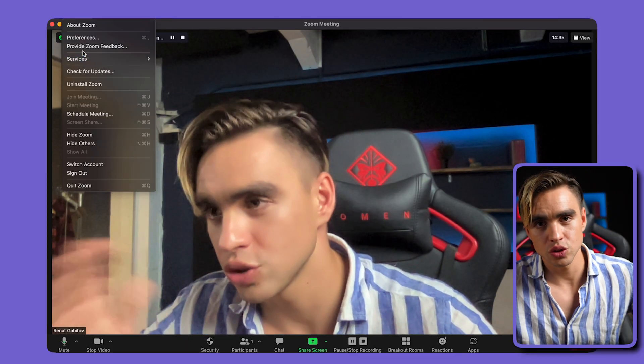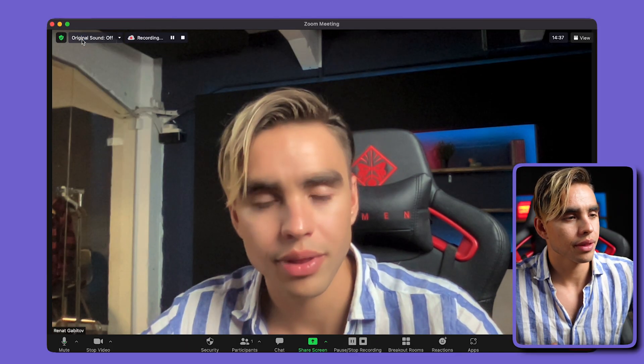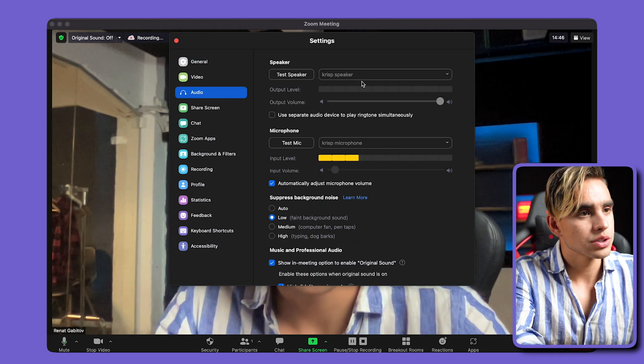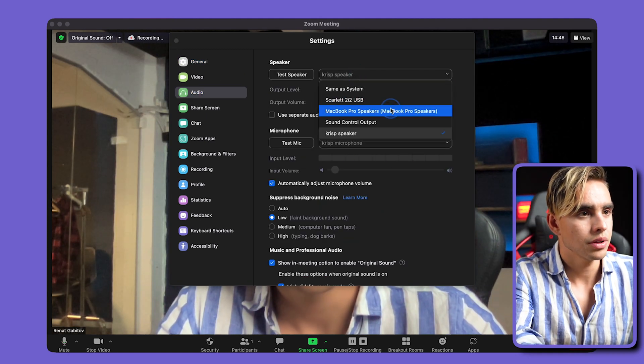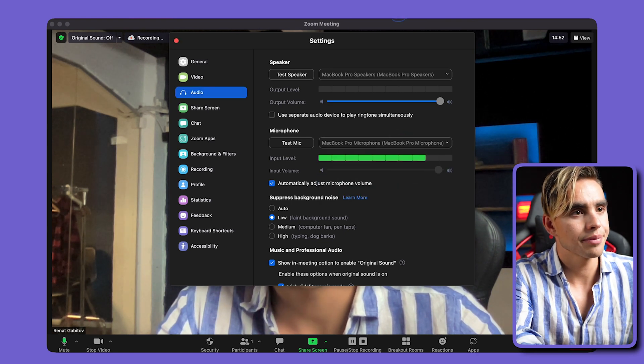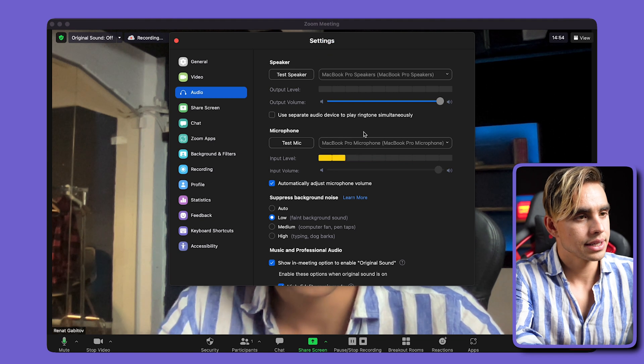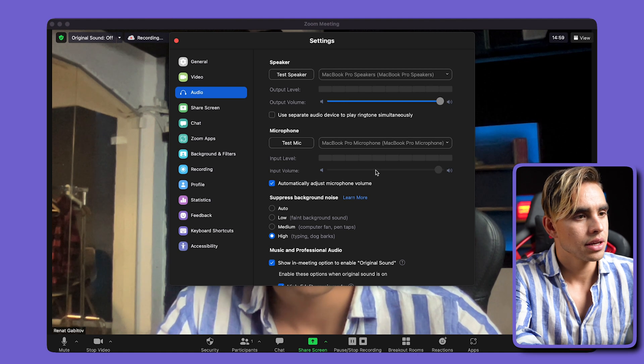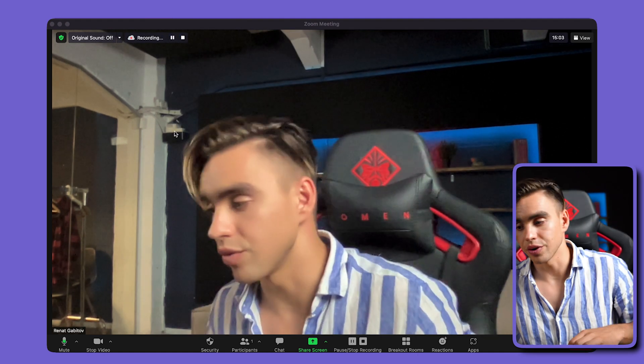And because I love you guys, I'm going to do the same thing but compare it to Zoom's native background noise removal. Click on audio, switch back to the regular microphone, put it on high noise suppression, and we'll hear it in the cloud recording.